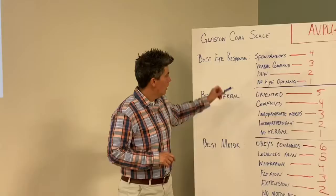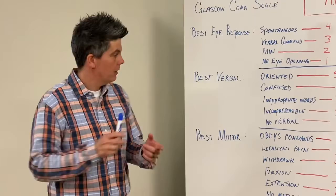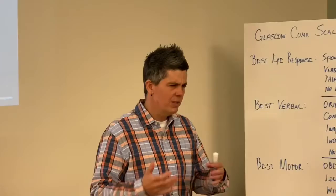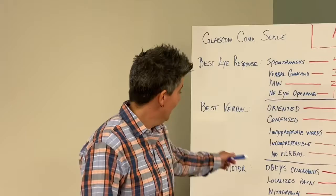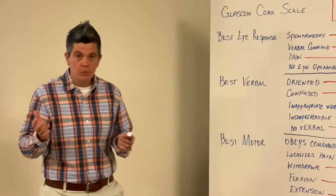For best verbal response: a completely oriented patient who can answer every question without confusion gets a five. If the patient is conscious but confused, they get a four. If you ask a question and get inappropriate words that don't make much sense, they get a three. If it's incomprehensible — you ask 'Mr. Smith, do you have any pain?' and he says 'Thursday' — that's a two. No verbal response at all is a one.